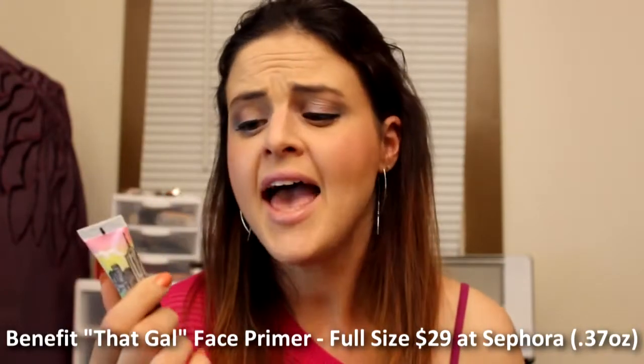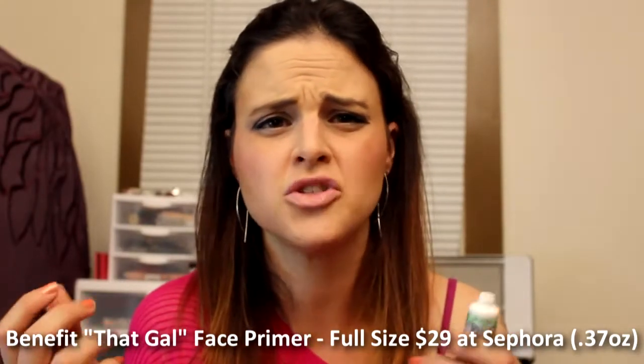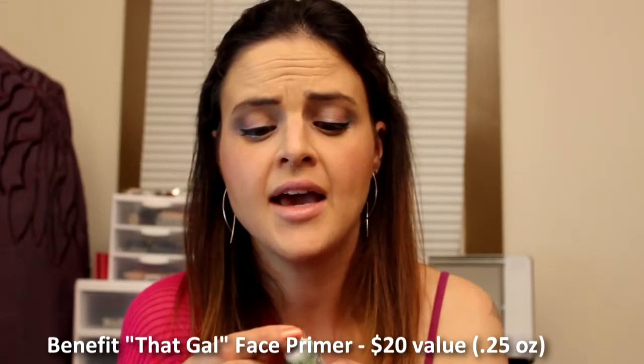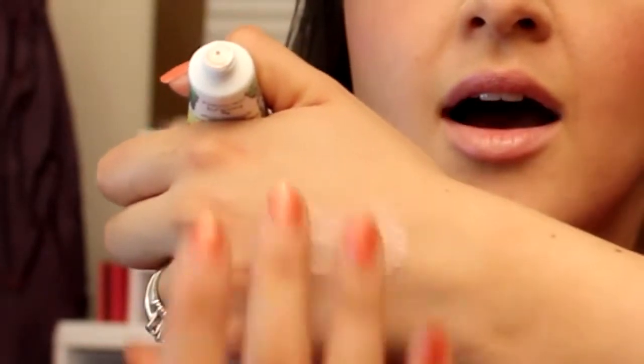The other thing I got shipped in that first bag was a sample of That Gal Brightening Face Primer by Benefit. I like it — I don't really see much difference from the Porefessional. I don't have really big pores, so I don't see that pore difference. As far as makeup staying power, this stuff is really nice. It comes out like a pink and it's a little illuminating, but not crazy. Honestly, once I put my foundation and powder over it, there's really no difference. It's a nice primer, but I wouldn't buy it personally for the brightening aspect.